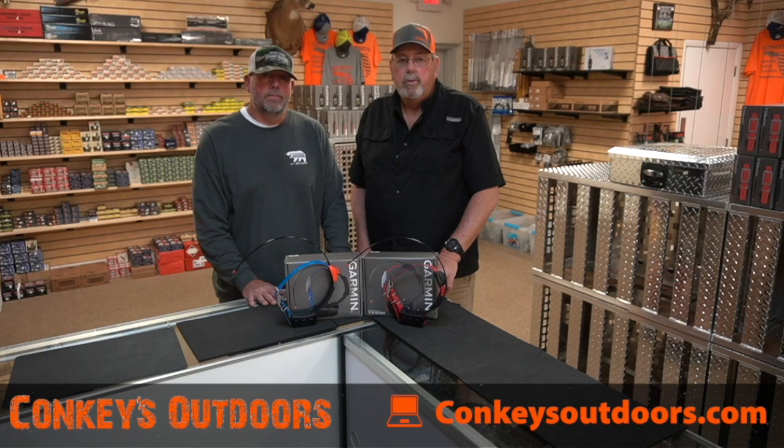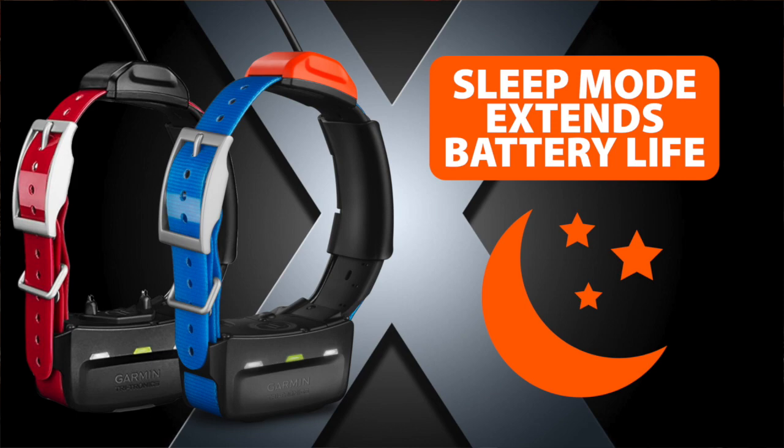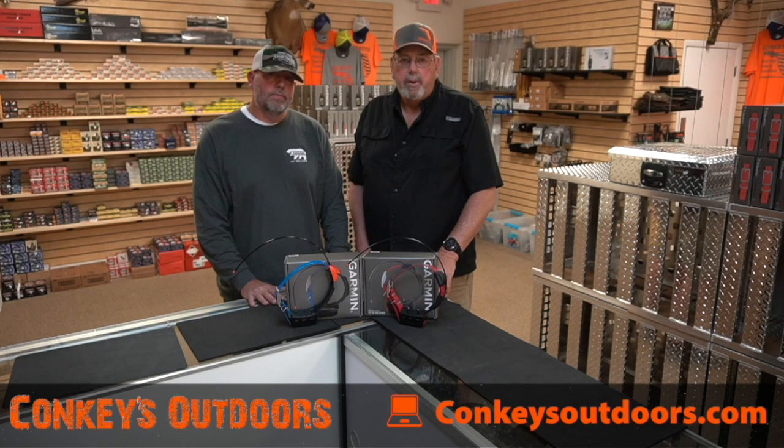You can also put both of these collars in sleep mode, which means from the handheld you can select the collar, select sleep mode, and it quits transmitting — saving all the battery life.